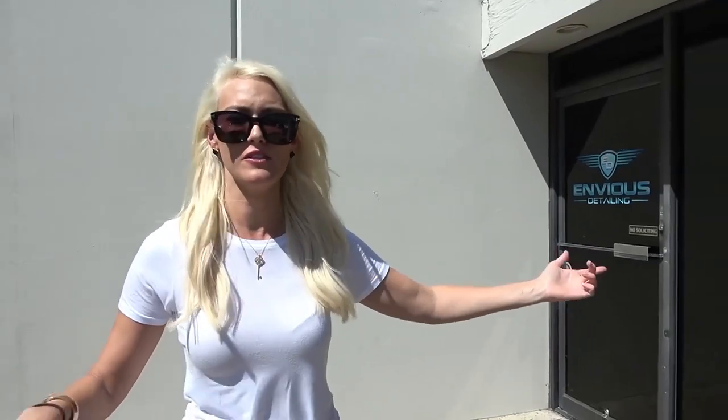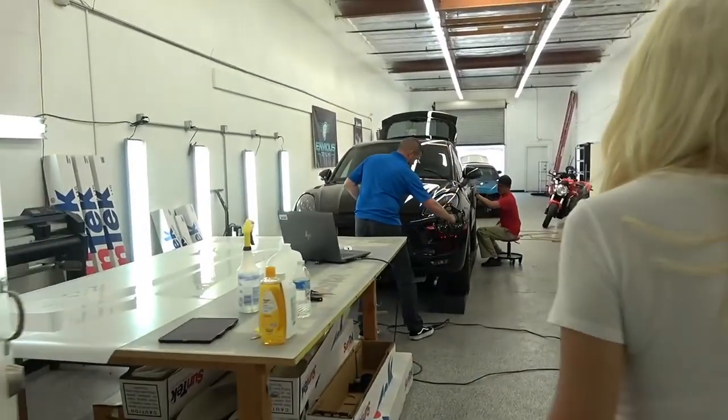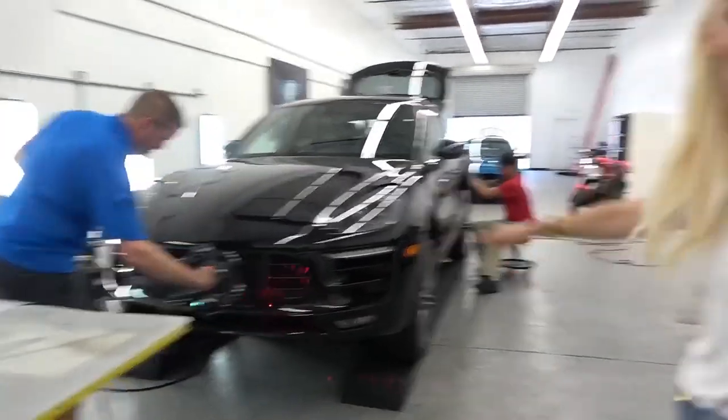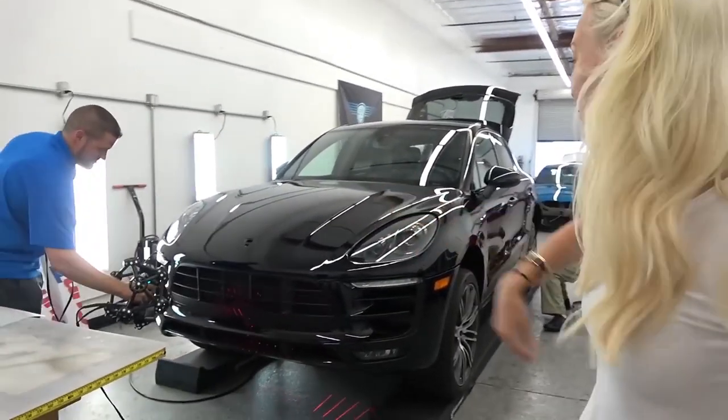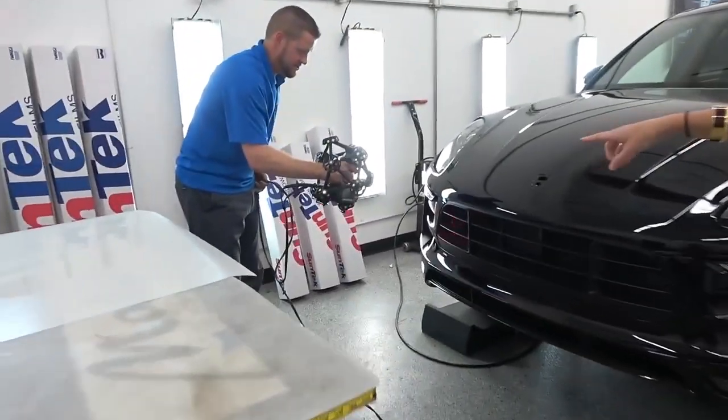I'll show you what they're doing to Brent's car because it's mad. These guys are living in like the year 2050 while the rest of us are in 2019. We're at Envious Detailing — that's where they're applying the SunTech PPF. Oh my god, are you kidding me? This is crazy! Look how shiny it is. This is totally different from three days ago.